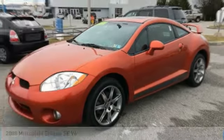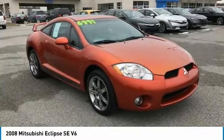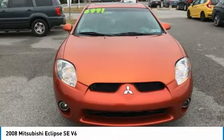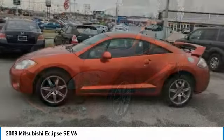Come test drive the 2008 Eclipse. Fully loaded with far more bang for your buck than most vehicles in its class, the Eclipse combines brute power with exotic design, giving sports car enthusiasts the best of both worlds.